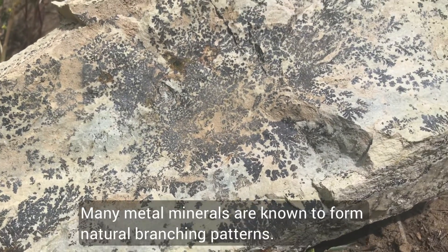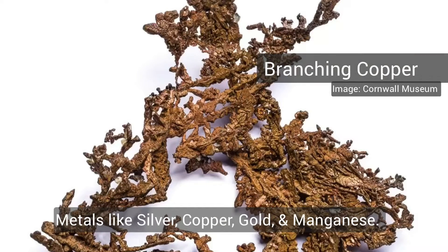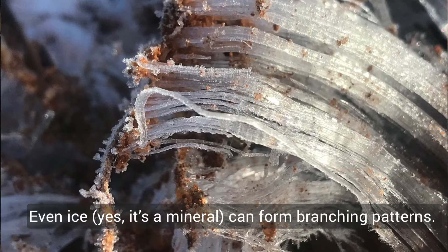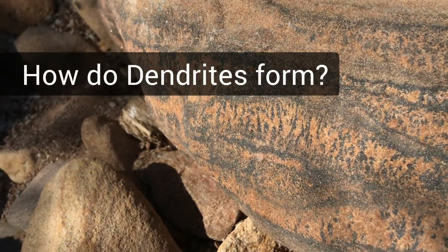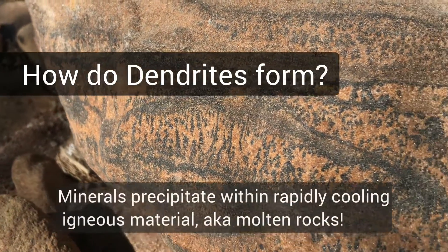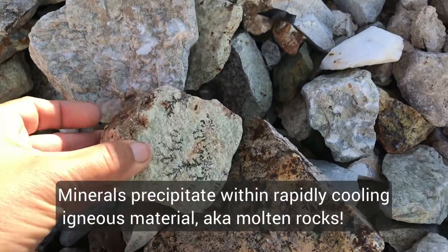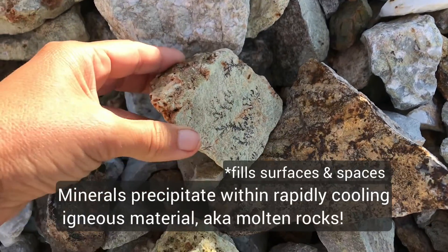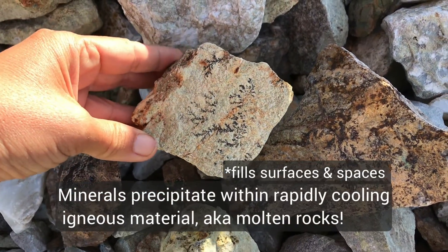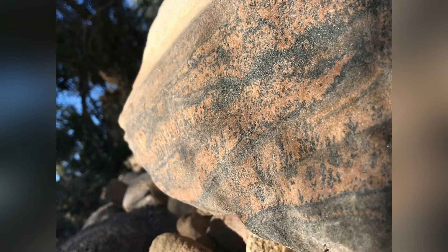Minerals can take on many different crystal patterns. Many metal minerals are known to form natural branching patterns — metals like silver, copper, gold, and manganese. Even ice, yes it's a mineral, can form branching patterns. Dendrites form when minerals precipitate within rapidly cooling igneous material, also known as molten rock, and they precipitate into these branching patterns.